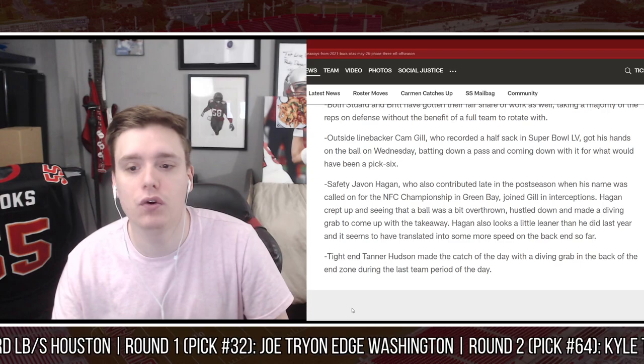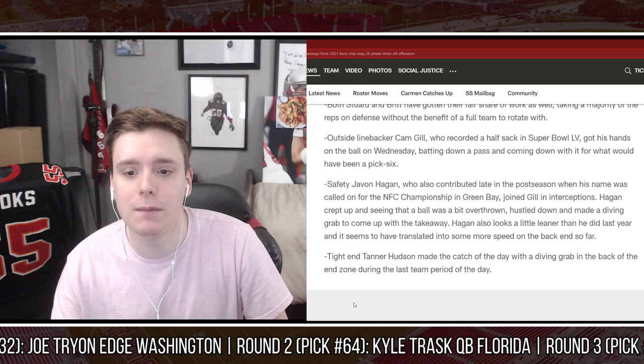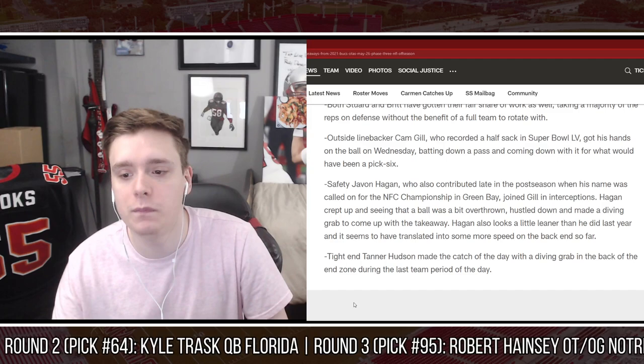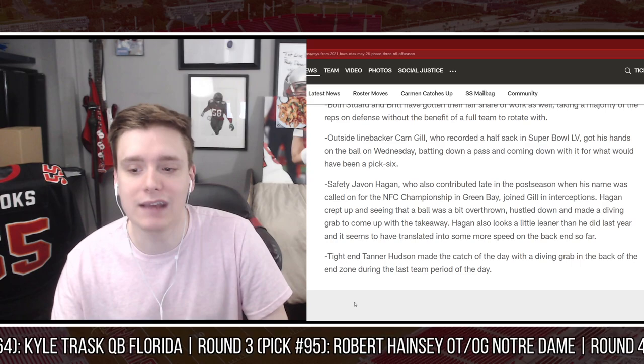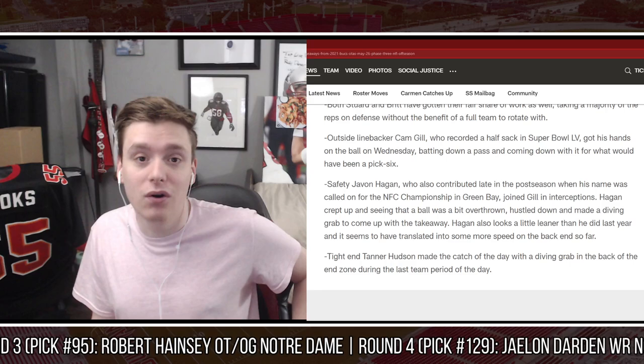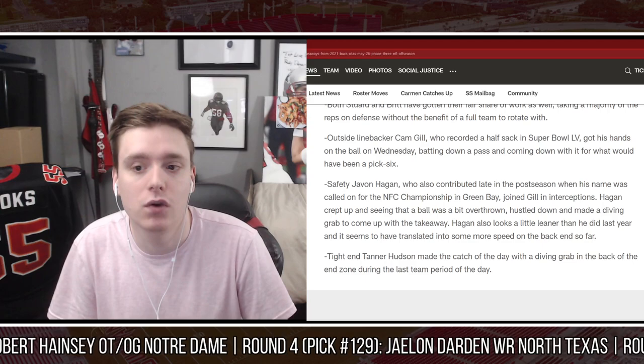Safety Javon Hagan, who contributed late in the postseason when called upon for the NFC Championship game in Green Bay, joined Gill in interceptions. Hagan crept up, saw that a ball was a bit overthrown, hustled down and made a diving grab to come up with the takeaway. Hagan also looks a little leaner than he did last year, and it seems to have translated into some more speed on the back end. Tanner Hudson made the catch of the day with a diving grab in the back of the end zone during the last team period. The Buccaneers also posted on their social media that TJ Simmons had another really good grab during OTAs.